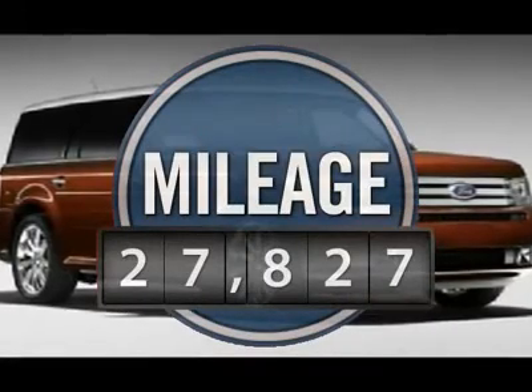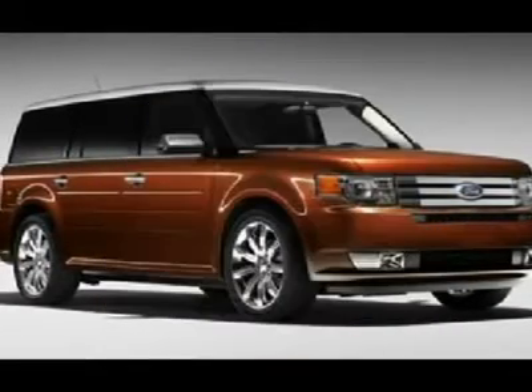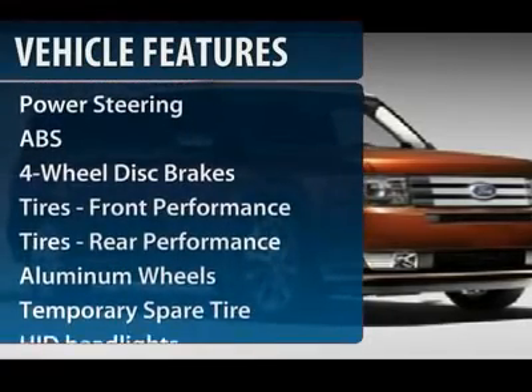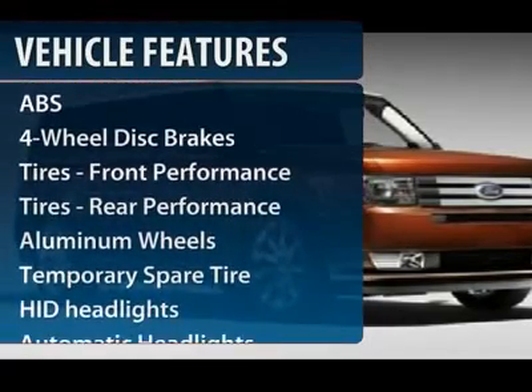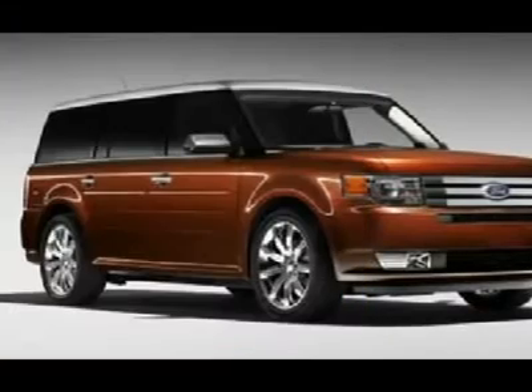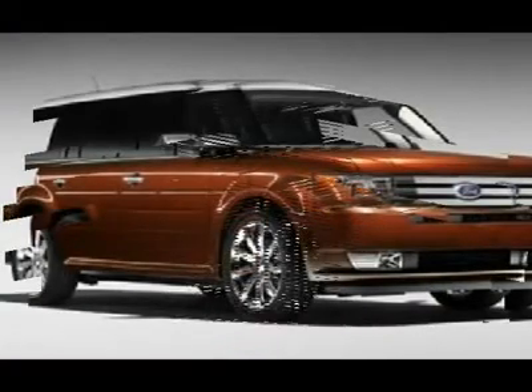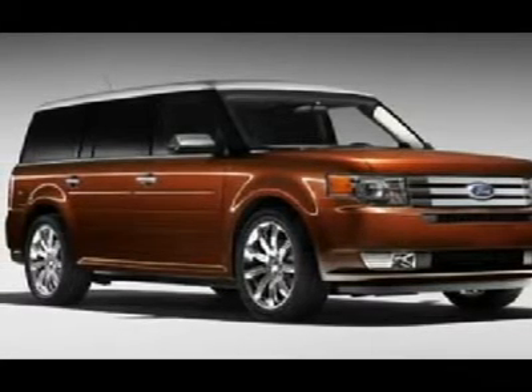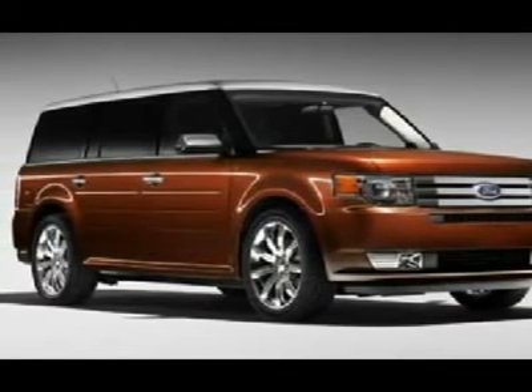This vehicle has less than 30,000 miles. Here are some of this vehicle's great options: power liftgate, steering wheel audio controls, anti-lock braking system, power passenger seat, CD changer, power steering, adjustable steering wheel, aluminum wheels, floor mats, four-wheel disc brakes.